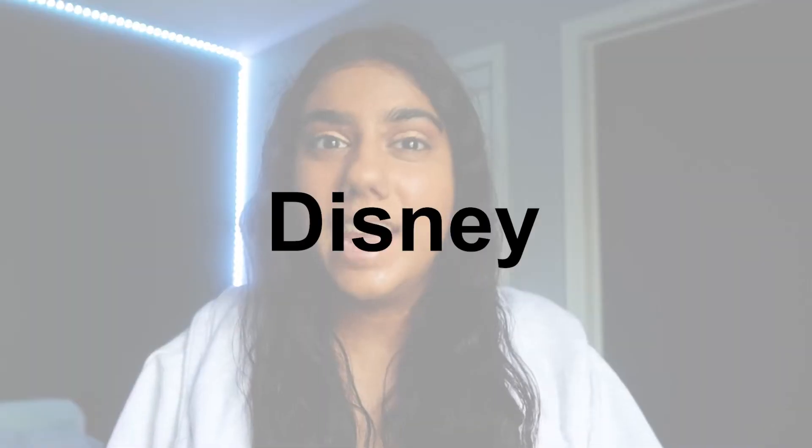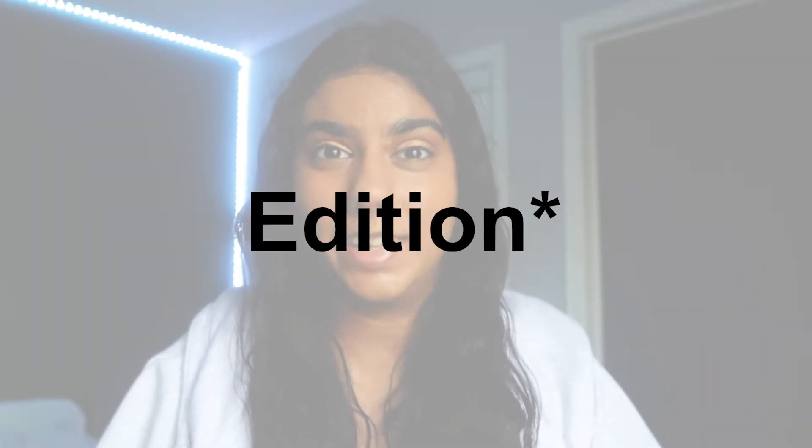Hi guys, welcome to Jessa Castle! For tonight's video I'm very excited — we are going to be doing Disney outfits, summer edition. I love Disney outfit ideas and summer is just around the corner, so this video is perfect. If you want to see more of these videos from me, let me know in the comments below because I would love to do more outfit videos. Don't forget to like this video if you enjoy it.